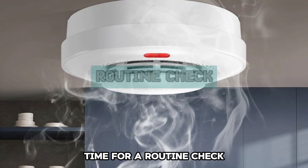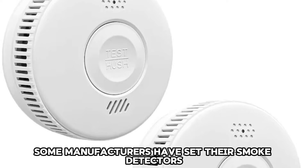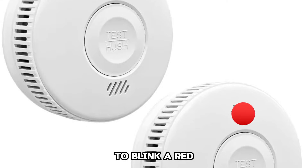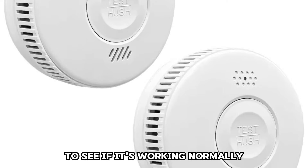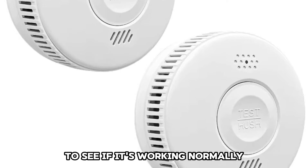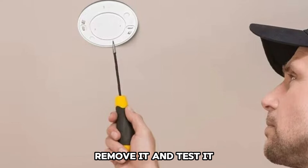Time for a routine check: some manufacturers have set their smoke detectors to blink red when the device is due for another routine check to see if it's working normally. If this is the case with your smoke detector, remove it and test it.